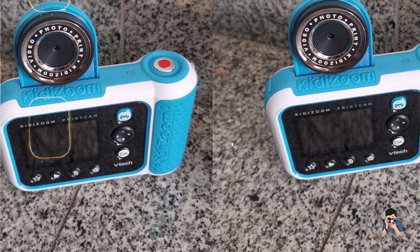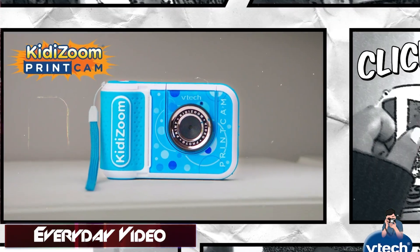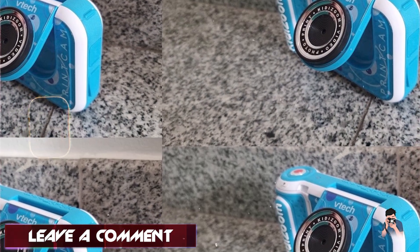Benefits and usage: ideal for tech-savvy kids, the VTech Kidizoom Print Cam promotes photography skills and creativity through instant photo printing. It allows children to personalize their photos with stickers and frames before printing, fostering artistic expression and storytelling.